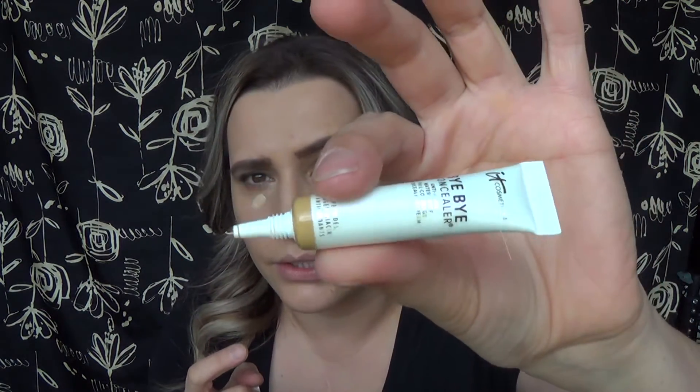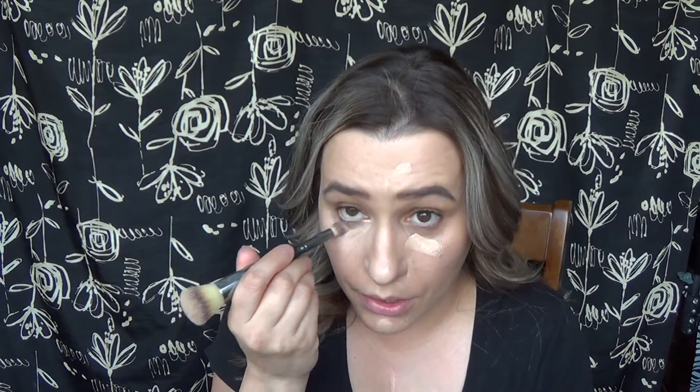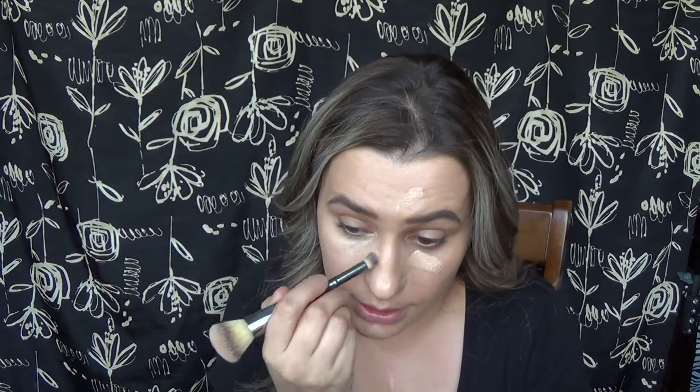Now I'm using the concealer. You see how small this is — it will still last a while because you don't have to use much. I'm going to put it around my nose too, just to color correct and cover places I need a little more coverage. This is what the foundation looks like — as you can see, it has SPF 50 and all the good stuff. I'm going to use the concealer part of this brush and blend it in. I got the shade medium, and I really, really do like the coverage. This is seriously the best concealer I've ever used.